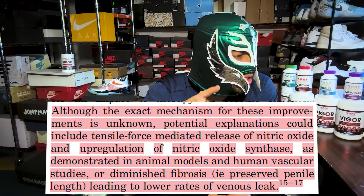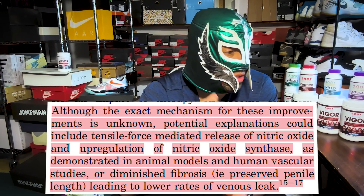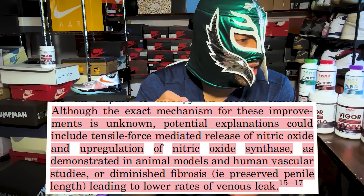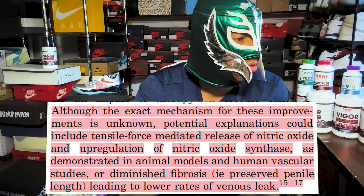I want to leave you with this quote: 'It is important to note that the exact mechanism is unknown. There's clear evidence as to these different pathways, but this has never been done in a randomized trial in penile tissue proving these are the exact mechanisms.' But the quote says, 'Potential explanations could include tensile force-mediated release of nitric oxide, the upregulation of nitric oxide synthase as demonstrated in animal models and in human vascular studies, or diminished fibrosis leading to lower rates of venous leak.' So there you have it.